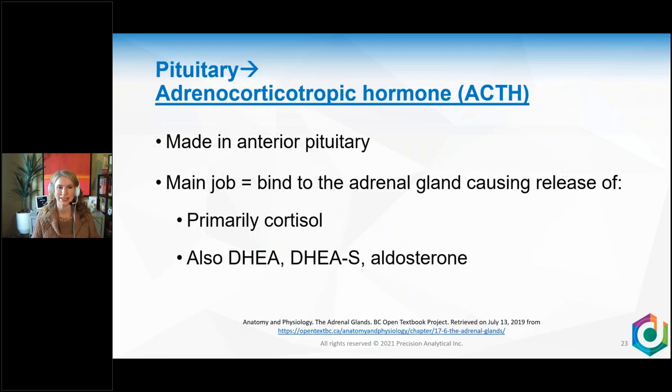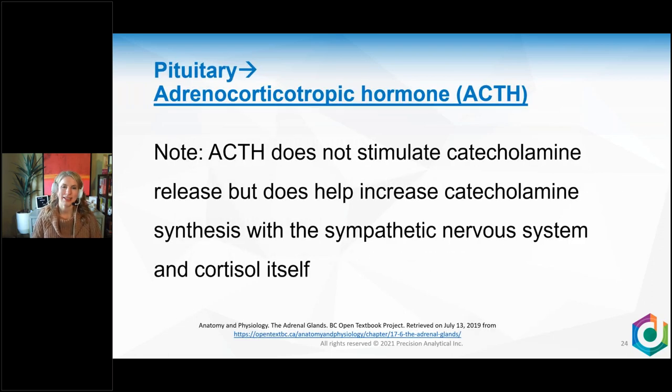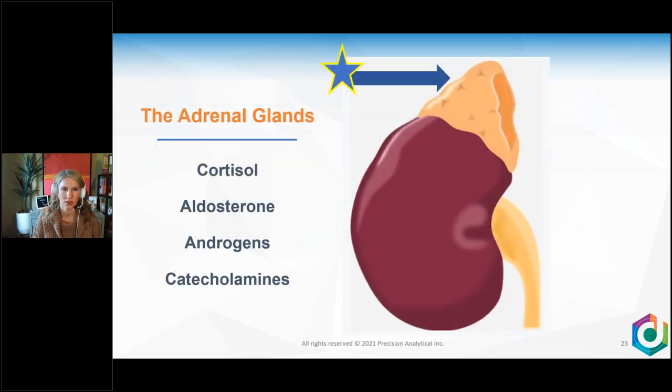Once in the pituitary, you release ACTH, whose main job is to bind to the adrenal gland and cause the release of cortisol primarily, then DHEA, DHEAS, and aldosterone. ACTH doesn't directly stimulate catecholamine release but helps with catecholamine synthesis alongside the sympathetic nervous system. Moving down to the adrenal glands — assuming you have two kidneys, you have two adrenal glands — this is where you make your adrenal hormones. The adrenal glands are divided into layers surrounded by a capsule.